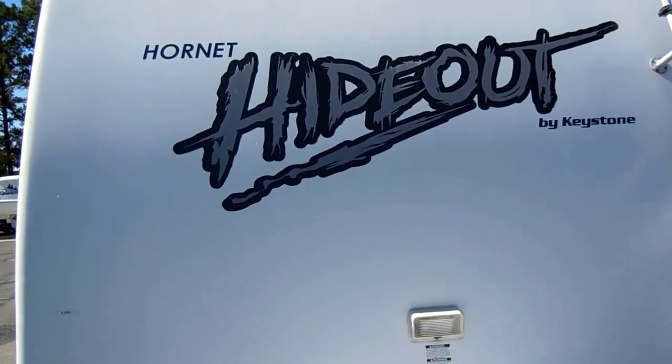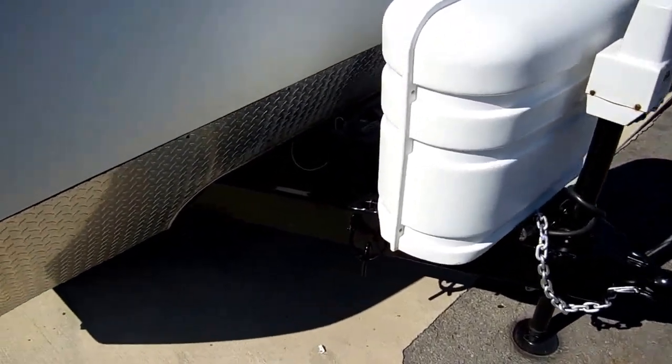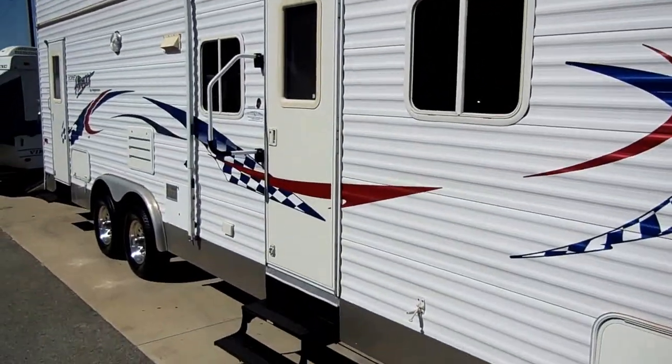Look at the striping on the front — again, no peeling, no fading. It's got the power tongue jack, which is a very nice upgrade. Folks, you can look around this thing all you want — it's just very, very nice and clean.